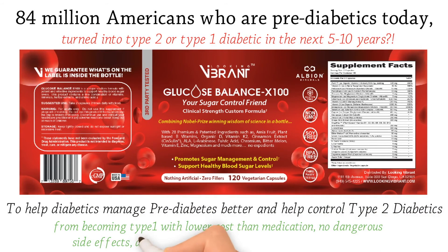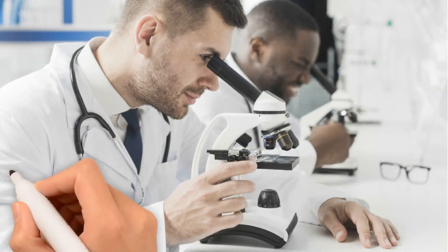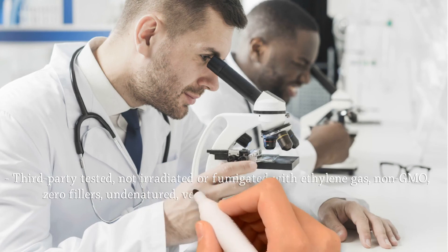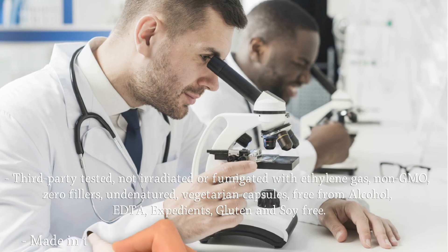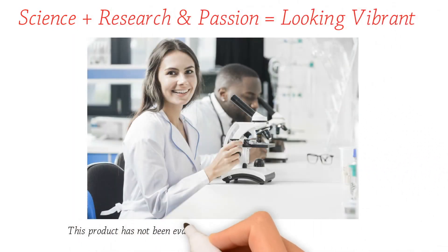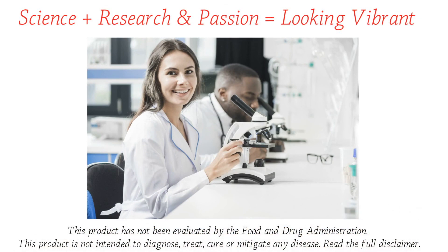Glucose Balance X100 offers lower cost than medication, no dangerous side effects, and without jeopardizing our national security. All our supplements are third-party tested, not irradiated or fumigated with ethylene gas, non-GMO, zero fillers, undenatured vegetarian capsules, free from alcohol, EDTA, excipients, gluten, and soy — made in the U.S. only in cGMP FDA-approved facilities. Science plus research and passion equals Looking Vibrant. This product has not been evaluated by the Food and Drug Administration and is not intended to diagnose, treat, cure, or mitigate any disease.